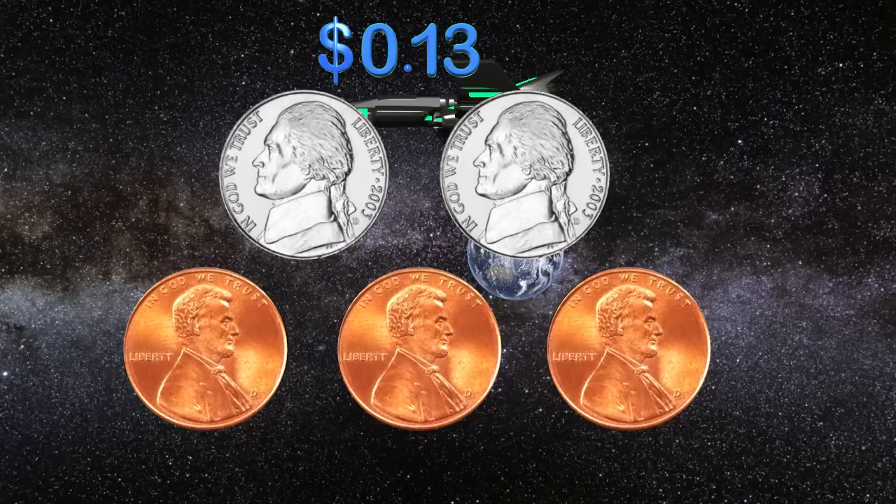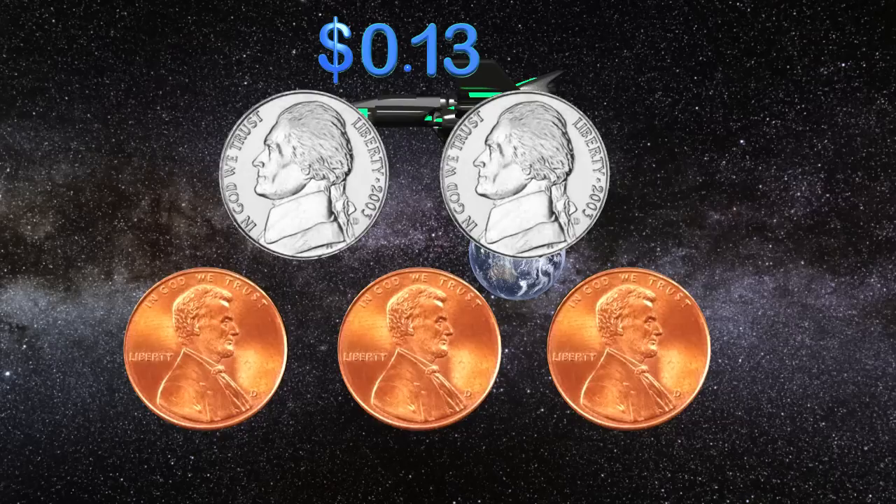Now I have three pennies and they equal three cents. So with my two nickels I have ten cents, and with my three pennies I have three cents. All together I have thirteen cents, and that is enough to power my ship. Thank you so much for helping me power my ship — I will see you guys next time, goodbye!